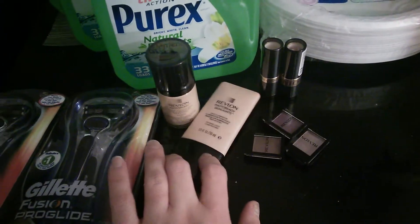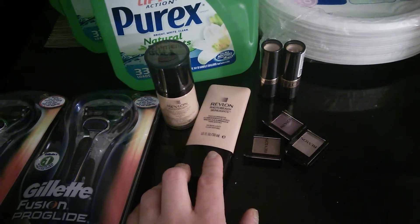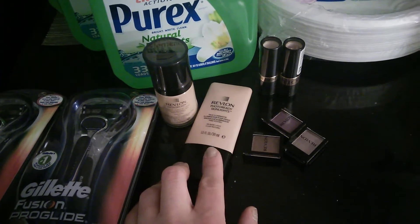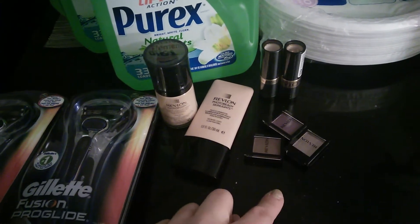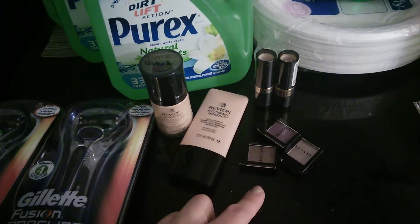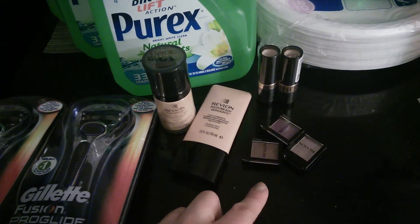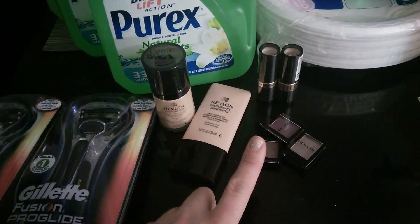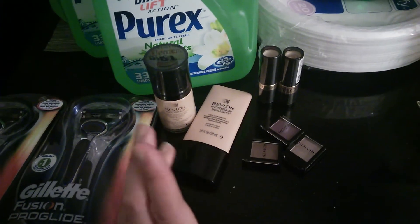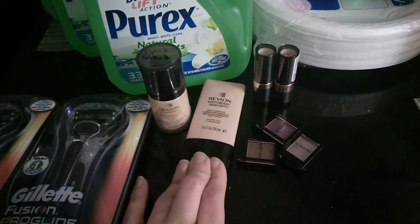I used the $2 off Too Faced internet printable on the Revlon, two $3 off one Video Values Rewards, three 'spend $5 get $3 off' coupons, and one $4 off two lipsticks. So those ended up like $2 or something like that.